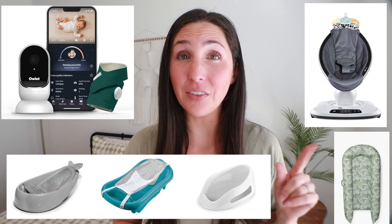Wondering which baby items are just not worth the money? In this video, I'm going to talk about which popular baby products are worth saving on or skipping.